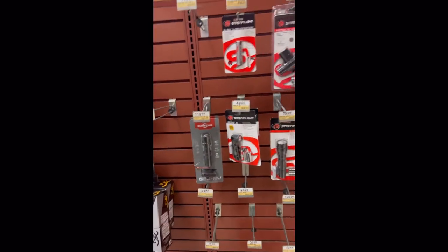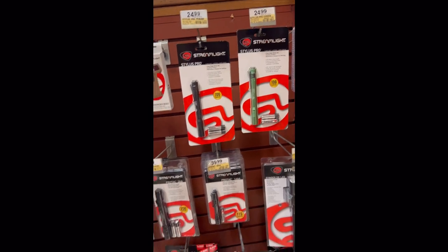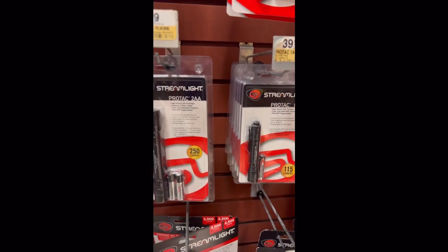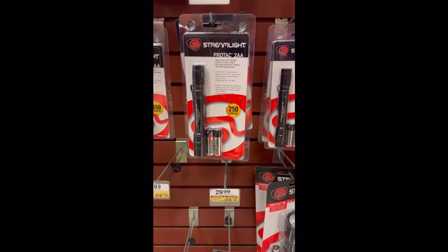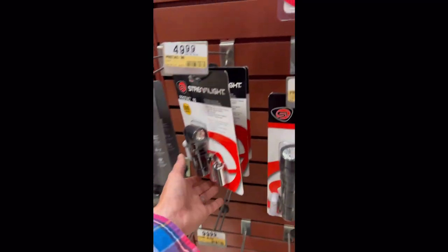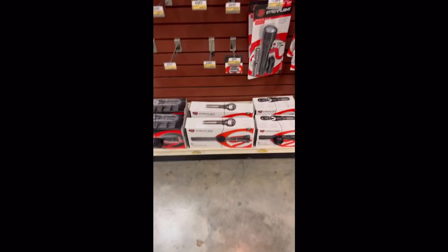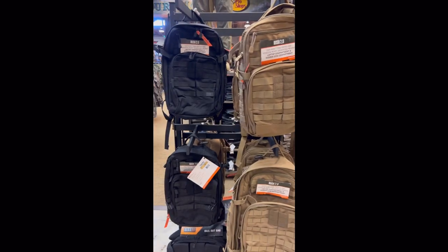Finally found the Streamlight section — I wondered if they would have them. Got the Stylus Pro, still a solid light. The Protac 1AAA, one of my favorite smaller flashlights to carry. I don't see a MicroStream, but they've got the Protac 2AA, the 1L, and the Protac 90-degree — really love a 90-degree flashlight. You can get your batteries here too. Not disappointed at all.